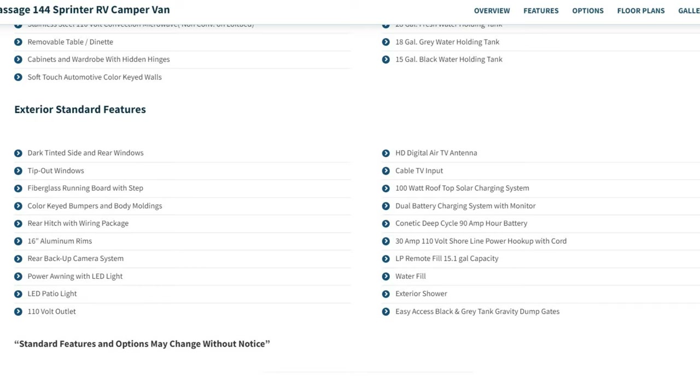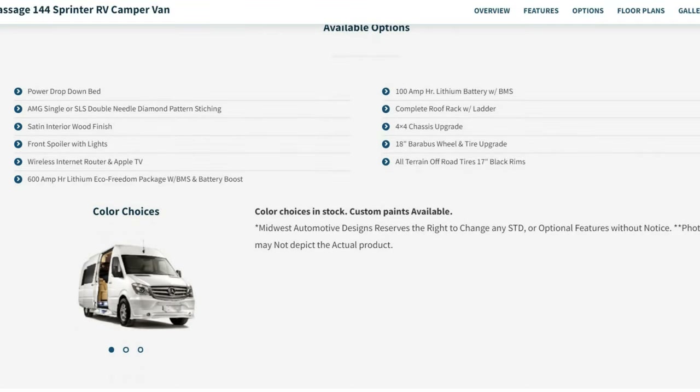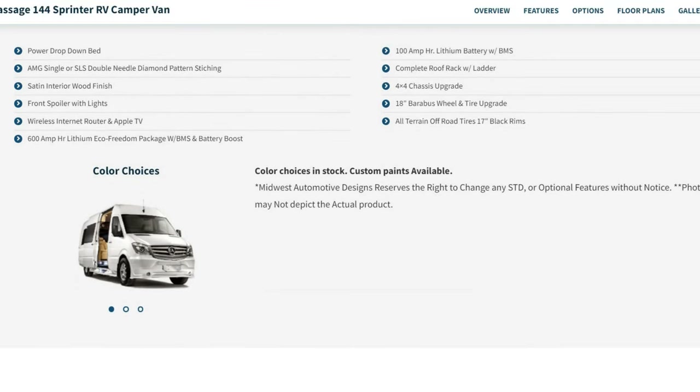You also get a dual battery charging system, 30-amp shoreline power hookup, and water fill. The unit we're going to be showing you is all lithium — no generator, no propane, and the rep will walk through that. As far as colors go, you can get white, gray, or sharp black.